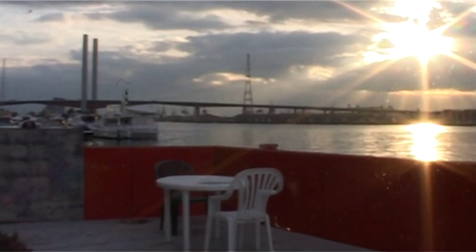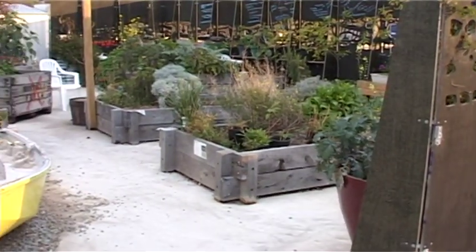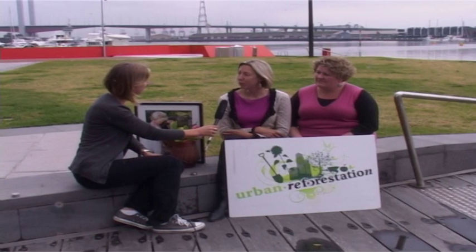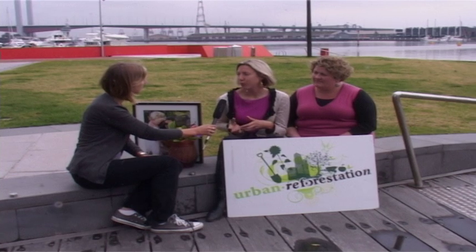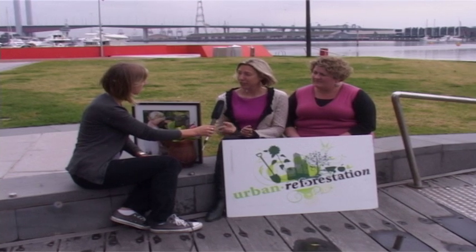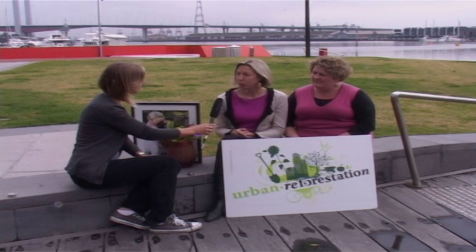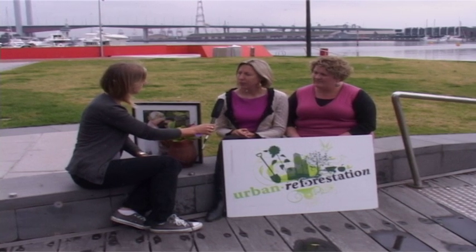Emily and Erin from Urban Reforestation have come up with a solution: a community garden project. The idea is to create a sense of community and social and cultural activation in the Docklands, using the garden essentially as a tool to make this happen.